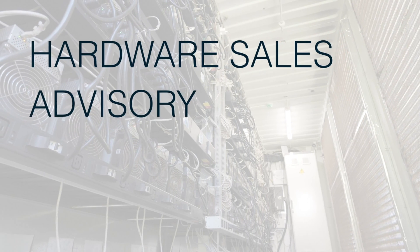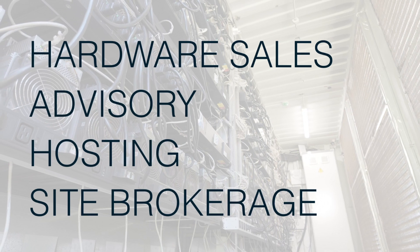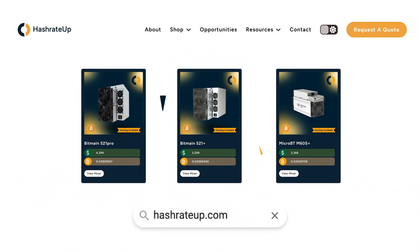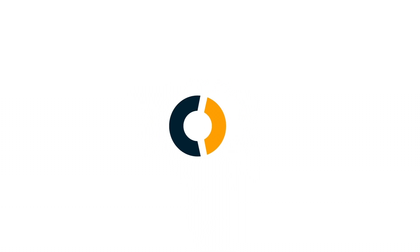HashrateUp: hardware sales, advisory, hosting, and site brokerage. Find new and used ASIC deals through the website and the Telegram channel below. Make smarter decisions with HashrateUp.